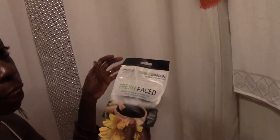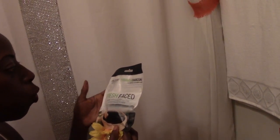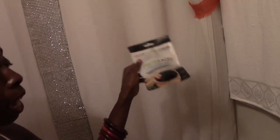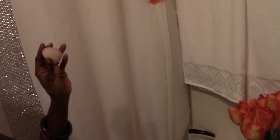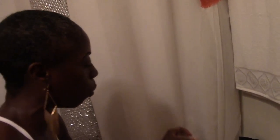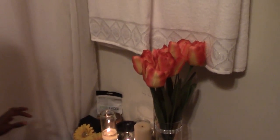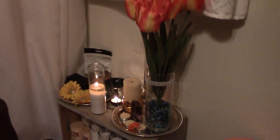I also bought something called Fresh Face — it's a bamboo charcoal detoxifying sponge. Basically you wet it and wipe it on your face. I haven't tried it yet, it's $4. And I always keep a rose quartz crystal — this one is shaped like a heart — for when I do my womb work in the bathroom. I really love this, I actually have two of these.